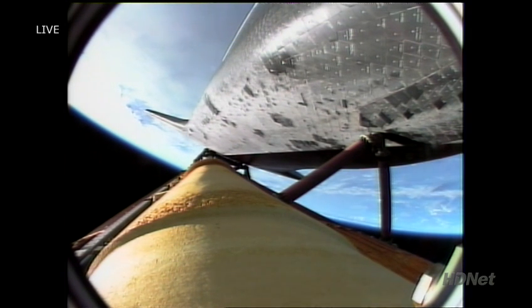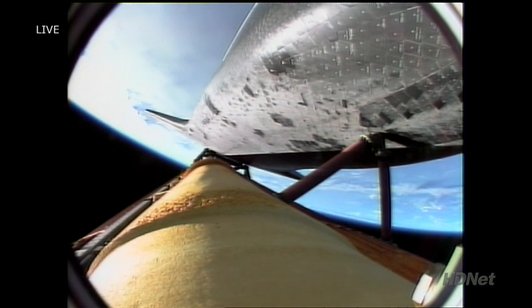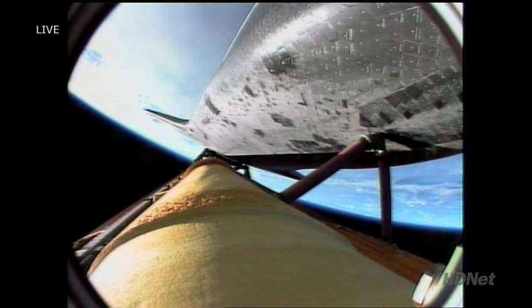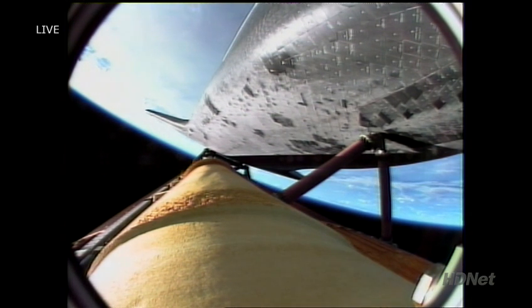Endeavour currently 135 miles downrange from the Kennedy Space Center, flying true. Endeavour negative return. Passing four minutes into the flight, Endeavour more than 60 miles in altitude, 160 miles downrange from the Kennedy Space Center, traveling 5,000 miles an hour, all systems looking very good. The environmental systems officer reports a good flash evaporator system has been activated aboard Endeavour, providing cooling for the avionics until payload bay door opening. Four and a half minutes into the flight, 63 miles in altitude, 200 miles downrange for Endeavour.